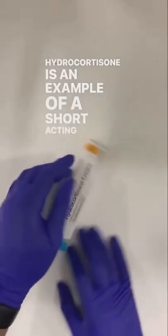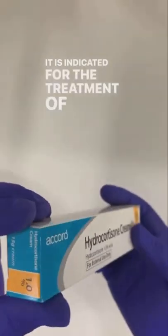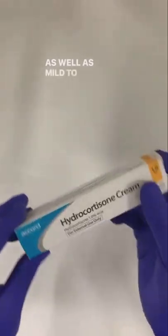Hydrocortisone is an example of a short-acting corticosteroid. It is indicated for the treatment of irritant dermatitis and insect bites, as well as mild to moderate eczema.